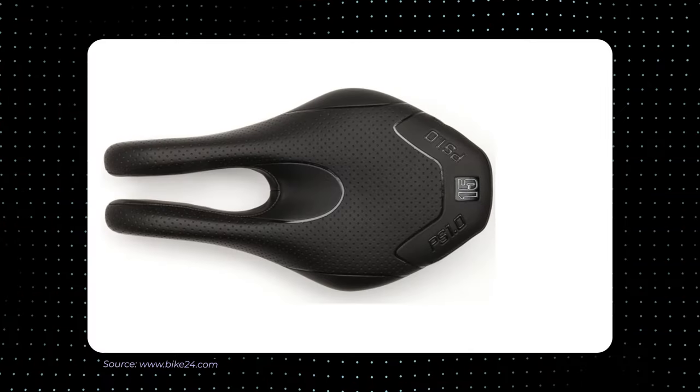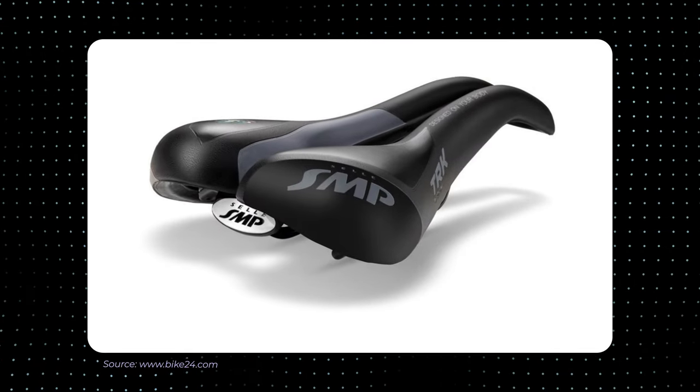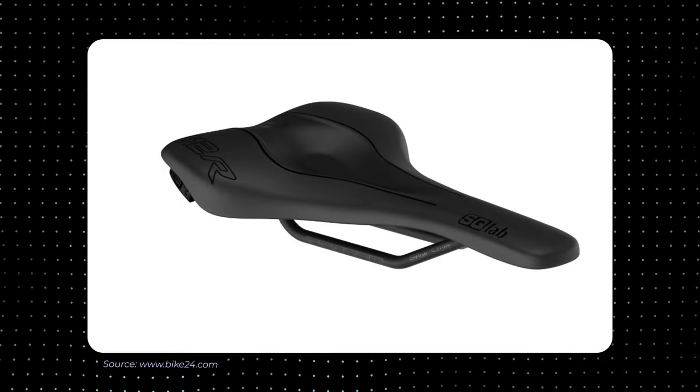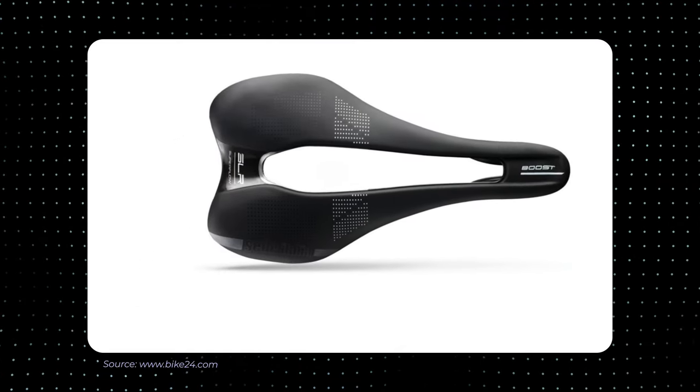Synthetic saddles are made from various materials like vinyl, nylon or synthetic leather. They often offer durability and water resistance and are relatively easy to clean. Synthetic saddles may provide a more consistent shape and cushioning compared to leather. They are available in a wide range of designs and price points to suit different preferences and budgets.